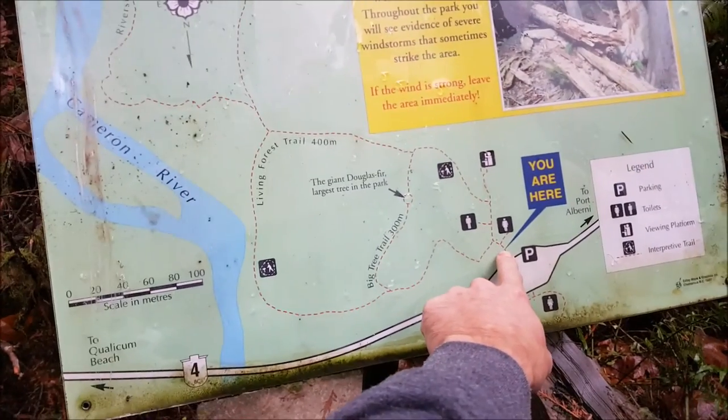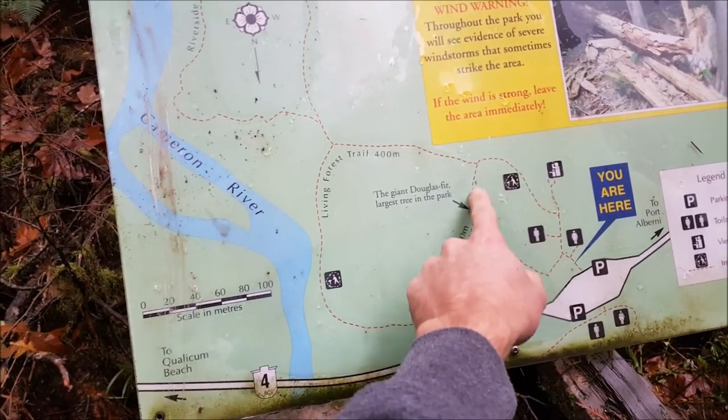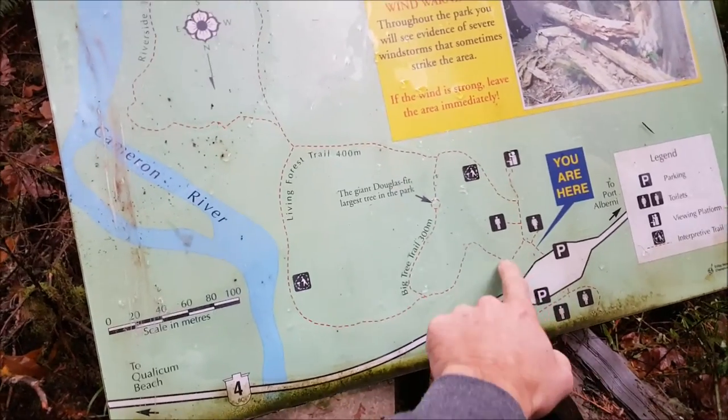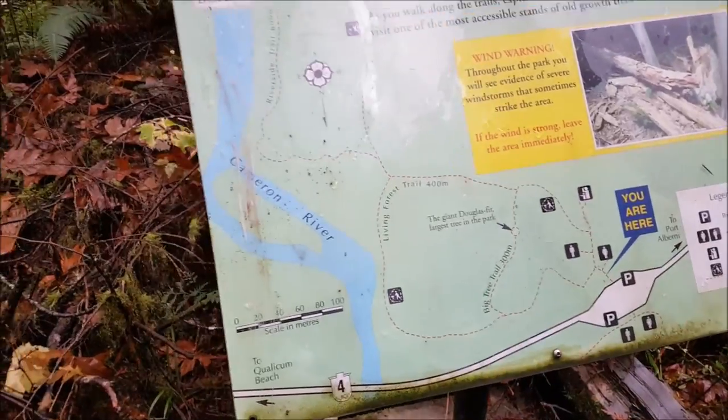Here's the map — that's where we are. A bunch of people just went that way, so I'm gonna go this way. Maybe I'll do like a little figure eight — go this way and then that way. I don't know, I'll figure it out.